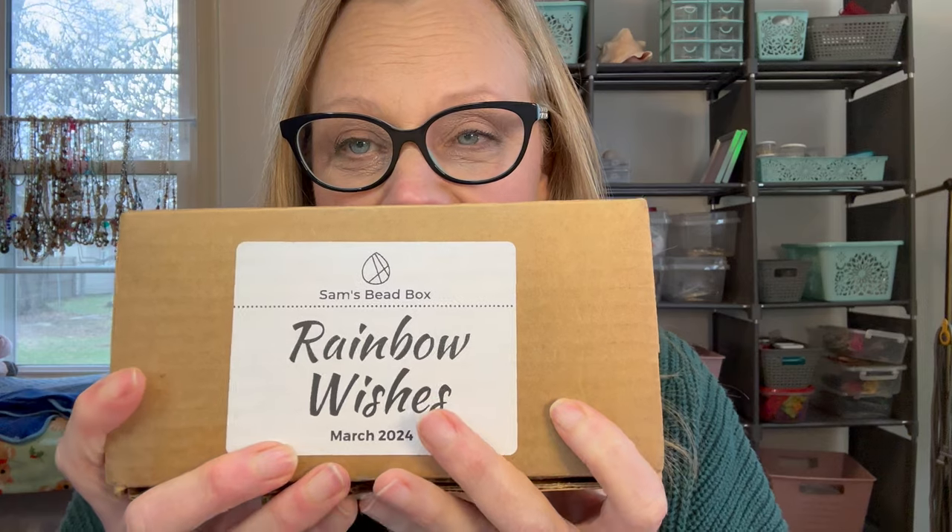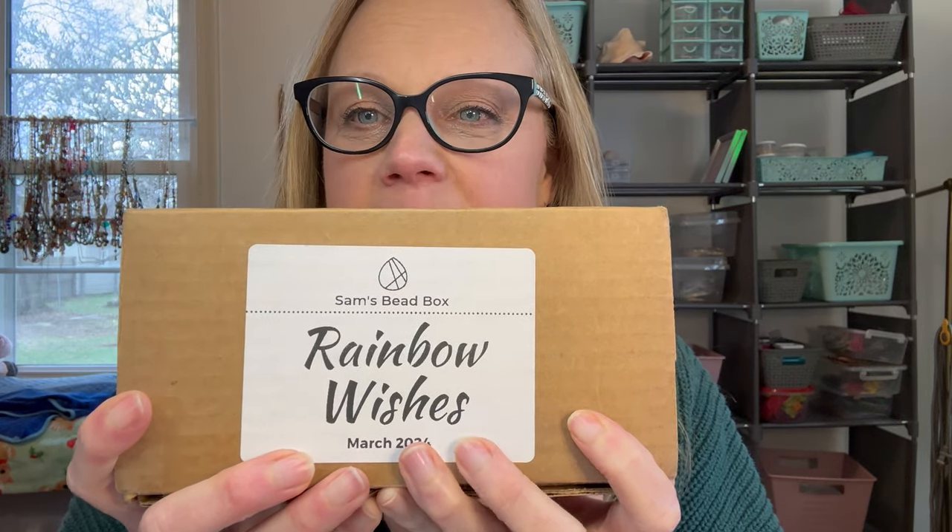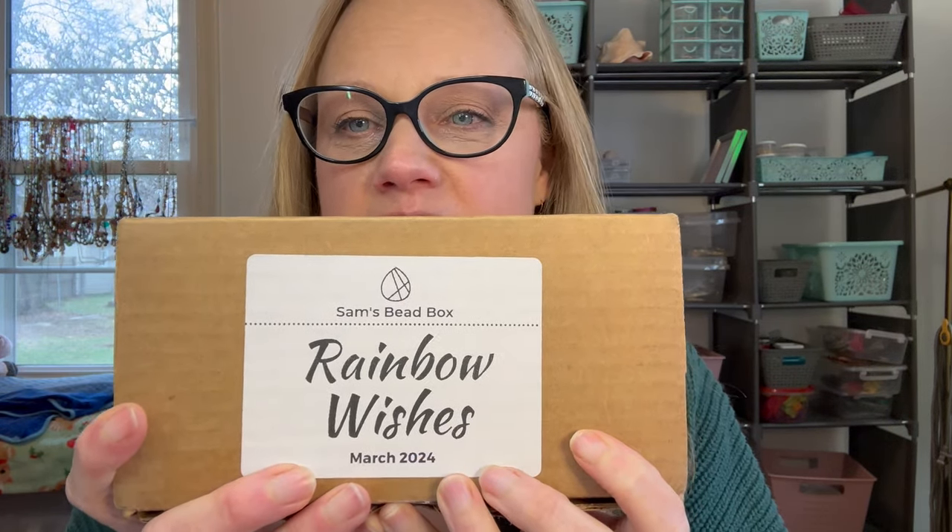Hi everyone! I'm bringing you a goodie today. I have the Sam's Bead Box Rainbow Wishes for March 2024 and I'm super excited to get this unboxed and make something really cool out of it. I only took a little peek when I was unwrapping the paper so we didn't have paper to go through on video — otherwise I have no idea what's deep inside this bag. Let's turn around, get this unboxed, read all about it, and look at all the beautiful beads in this box.